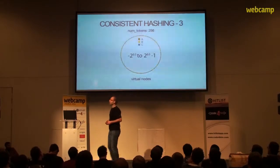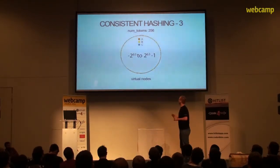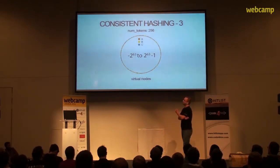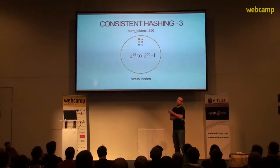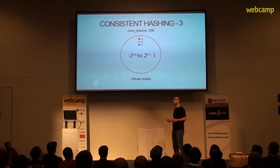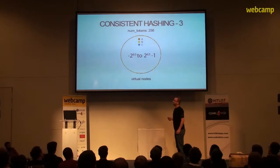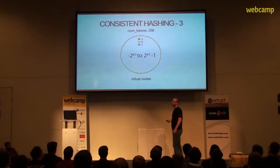In practice, this leads to the situation shown here — the whole range is partitioned as shown on the slide. Every node gets to pick 256 markers in Cassandra by default. If some nodes are more performant, you can assign a greater number of tokens; they will statistically have a greater chance of becoming responsible for more data. If you look up the Cassandra documentation, this technique is called virtual nodes.